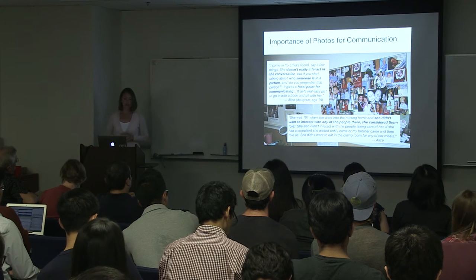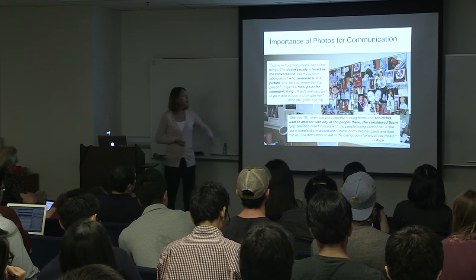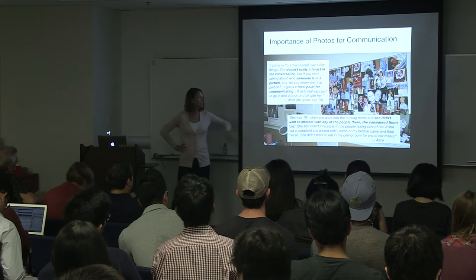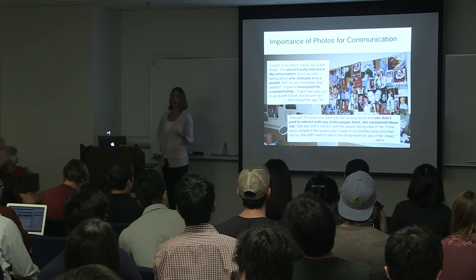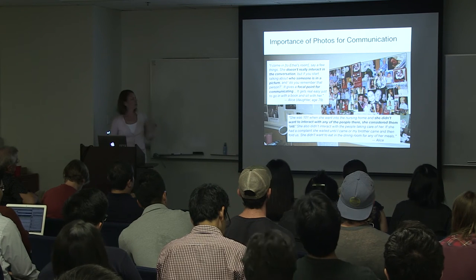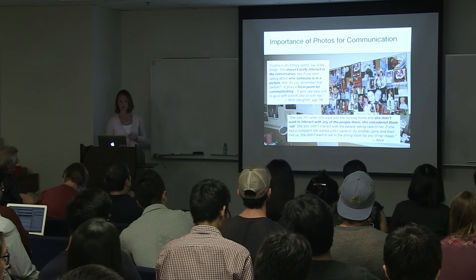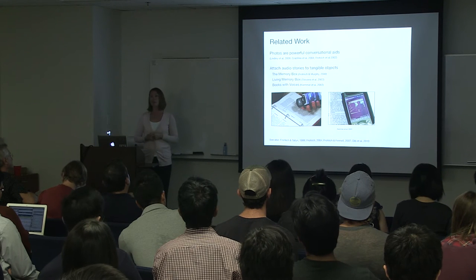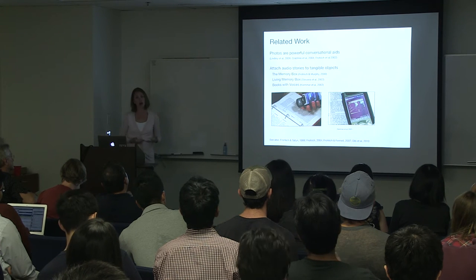The family described using the photos — pulling them off of the wall as a resource and bringing them into conversation, telling stories through the photographs. Ethel at age 105 is also forgetting who people are and her relationship to them. But what's so fascinating is that at 101, when she went into the nursing home, she didn't want to interact with any of the people there — she considered them old. Being old is much more than a chronological age; it's much more about your perspective and your values. We saw an opportunity to enhance this sort of interaction and storytelling happening through the photographs.